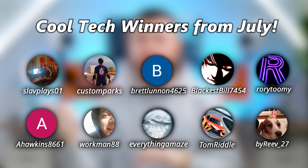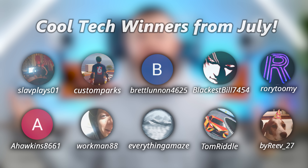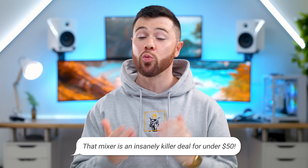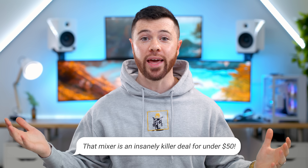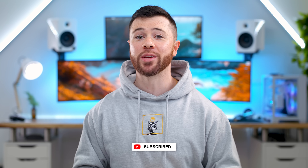Shout out to last month's winners — I've been in contact with you. I commented on your comment from last month's episode so you can claim your tech. That episode did so well I picked 10 winners instead of five. If you want to win today, all you gotta do is drop a thumbs up, leave a comment on what your favorite item is and why you like it, and make sure you're subscribed.